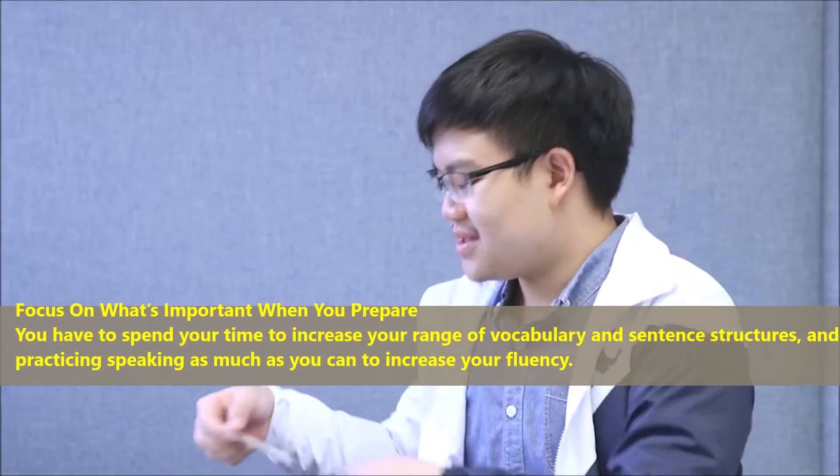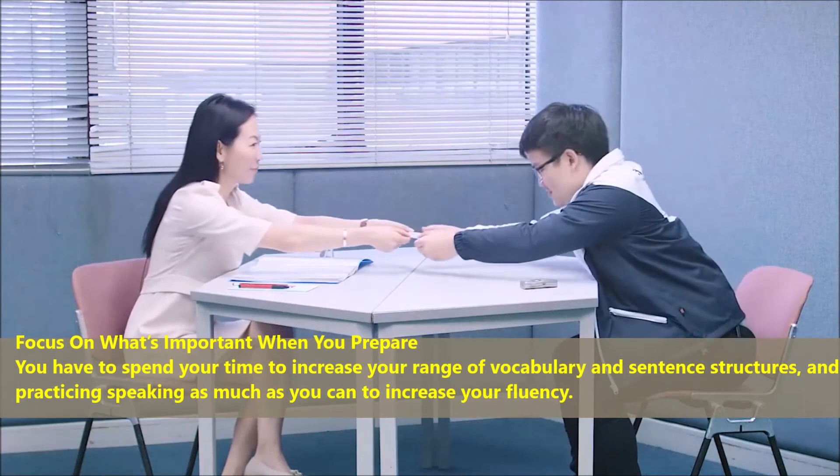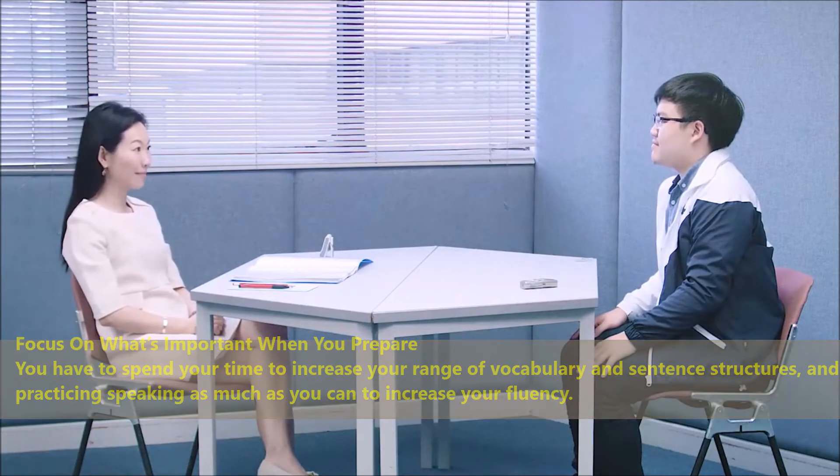Tips for IELTS speaking exam: focus on what's important when you prepare. You have to spend your time to increase your range of vocabulary and sentence structures, and practice speaking as much as you can to increase your fluency.